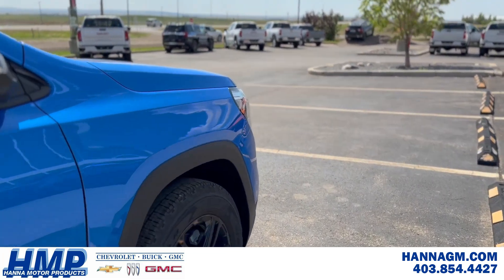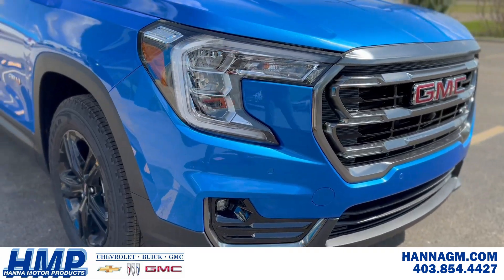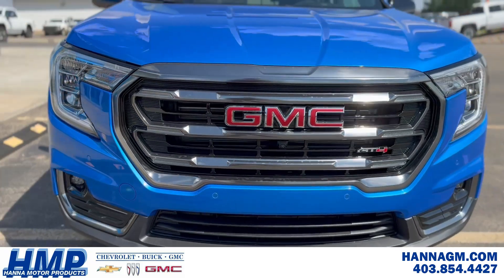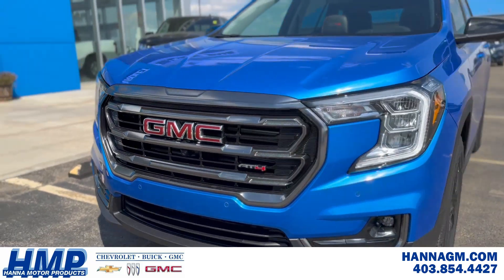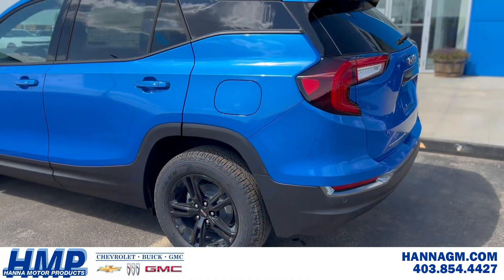Let's check out this all-new 2024 GMC Terrain AT4 all-wheel drive in a head-turning metallic Riptide Blue. This AT4 is built just for you, and for bi-weekly lease payments of only $358, you could start turning heads with it today.